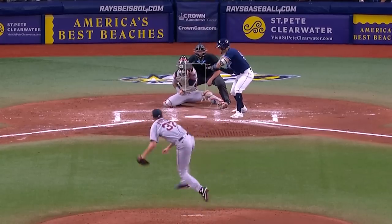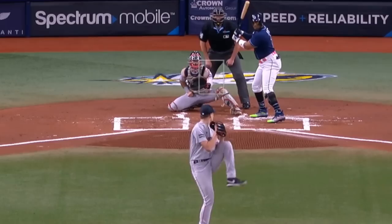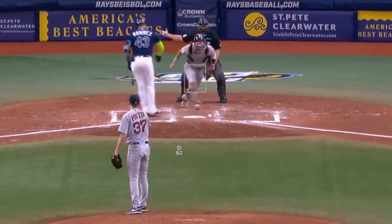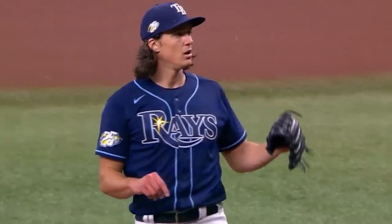Nick Pavetta had 5Ks in 4 and 2/3rds innings giving up 3 runs. Pavetta got Ks on this fastball, slider, and lawn dart curveball. Look how far in front of the plate this thing lands and still gets a swing and miss. He battled yesterday's filthiest starting pitcher of the day, Tyler Glasnow.